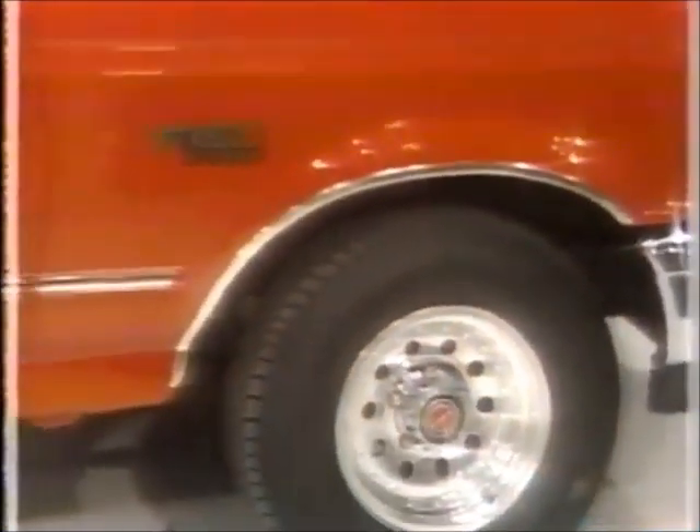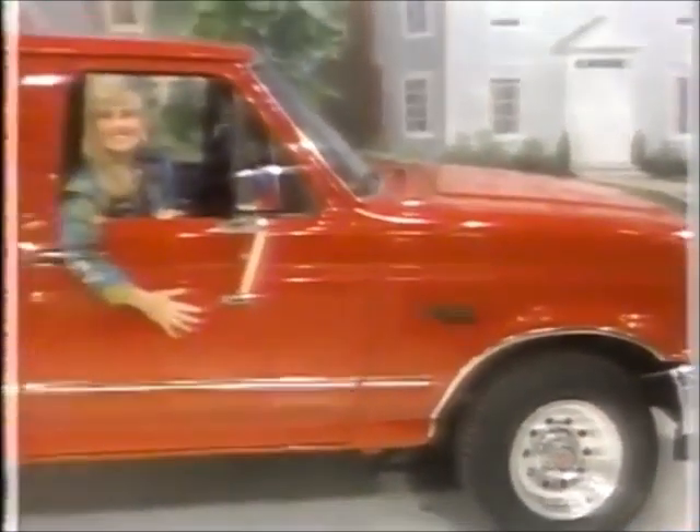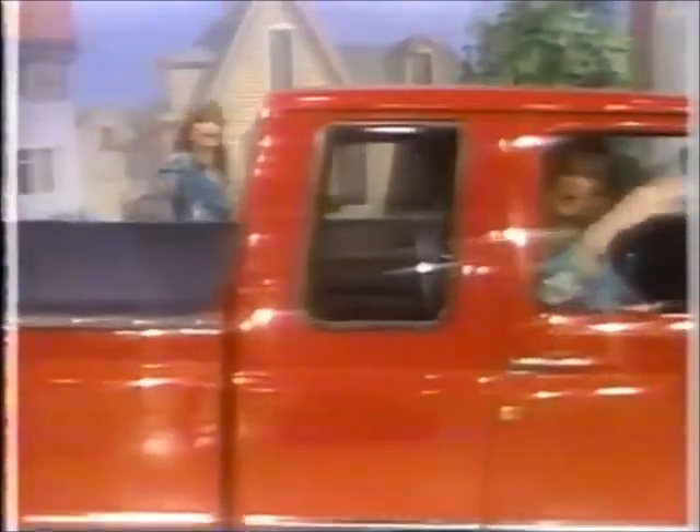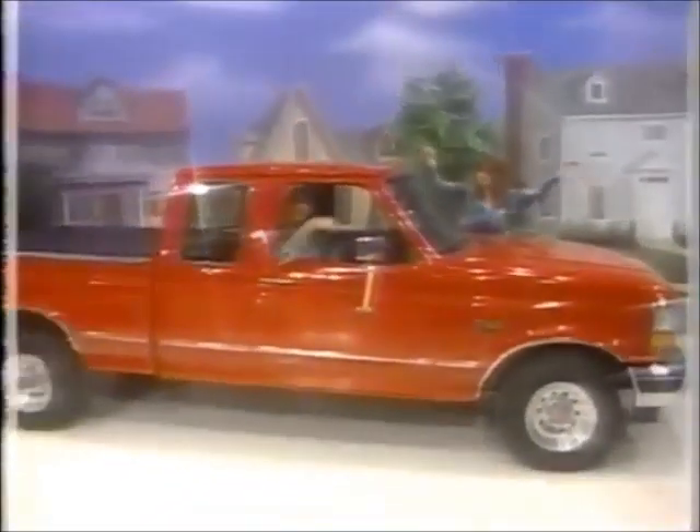Ford F-150 Super Cab Truck. This 4x2 pickup is tough enough for the long haul. Equipped with standard features, 5.8 liter V8 engine with automatic transmission, cloth captain's chairs, tachometer, preferred equipment package 527A, sliding rear window, rear step bumper, cargo cover, and California emissions.